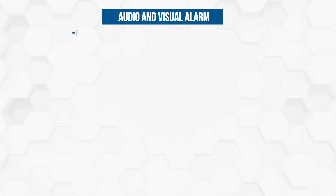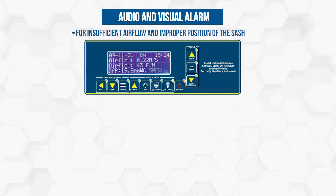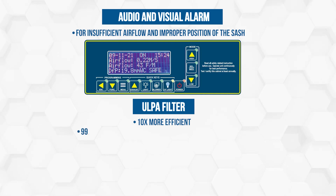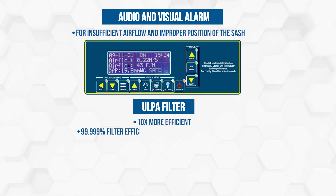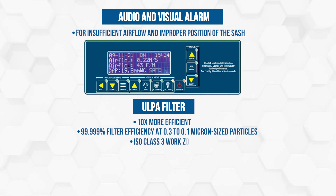Audio and visual alarm for insufficient airflow and improper position of the sash. ULPA filter — 10x more efficient — with 99.999% filter efficiency at 0.3 to 0.1 micron sized particles. ISO class 3 work zone.